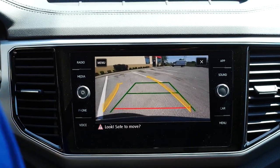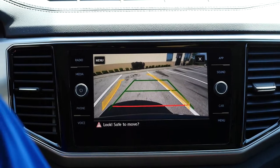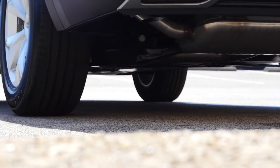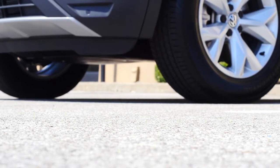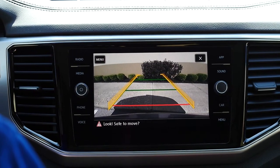Long gone are the days of nearly backing up into a bicycle on the driveway, or a poorly parked vehicle in the grocery store parking lot. Not only does the display show you what's directly behind your vehicle, but it also gives you a visual readout of which direction the wheel is turning, and colored level markers so you know exactly how close an obstacle is to your bumper.